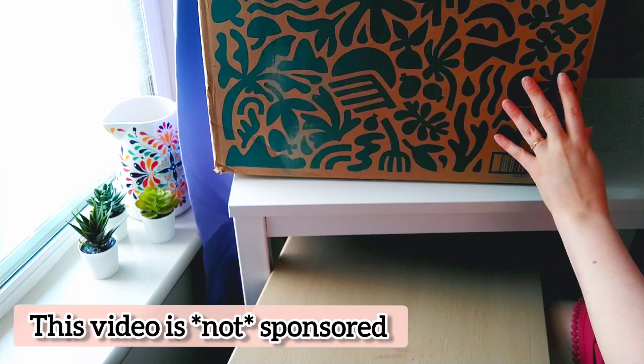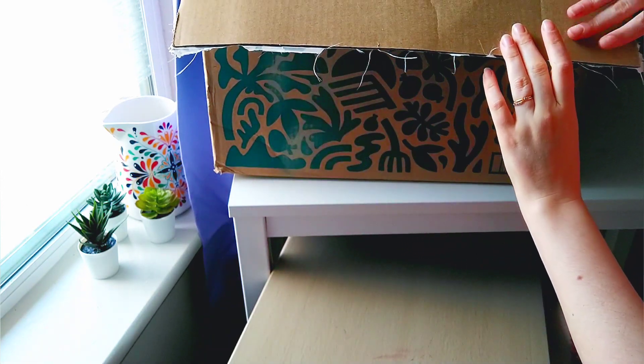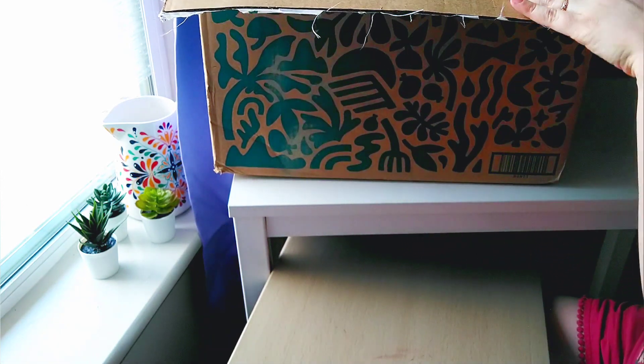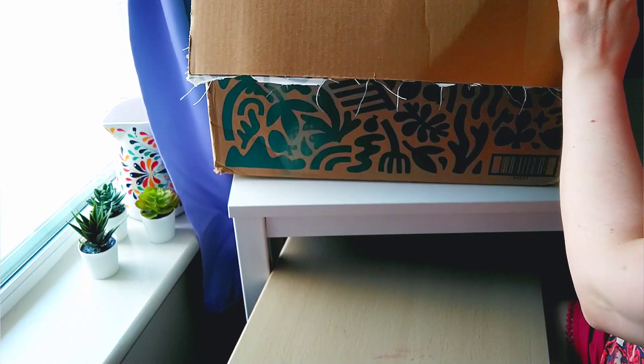So I want to show you what I got in my very first Thrive Market box. It's quite large and quite heavy.